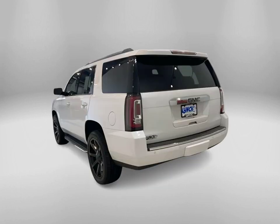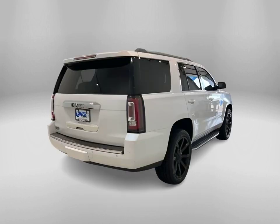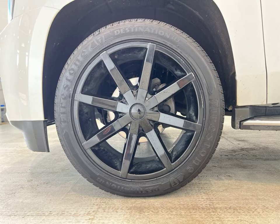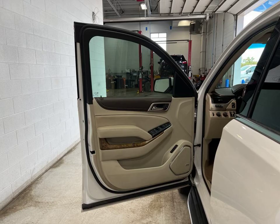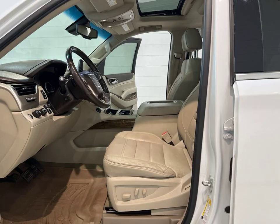Check out this 2016 GMC Yukon 1500 Denali in white frost tri-coat, available at Lynch Chevrolet of McQuonigo. This beauty comes loaded with Bluetooth, four-wheel drive, all-wheel drive, cooled seats, sunroof, moonroof, navigation system, and an entertainment system.